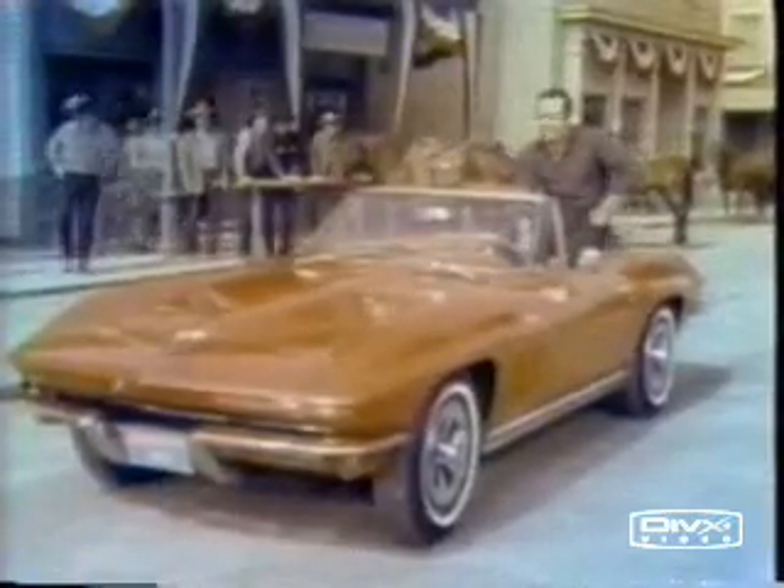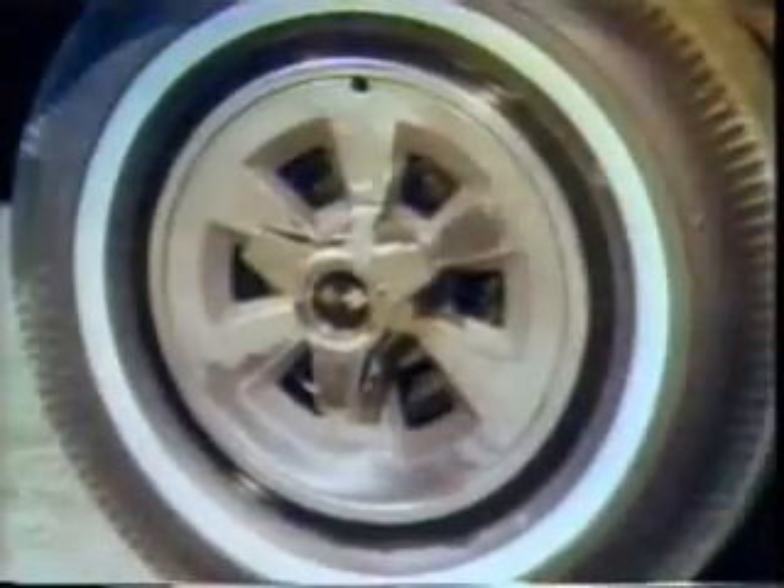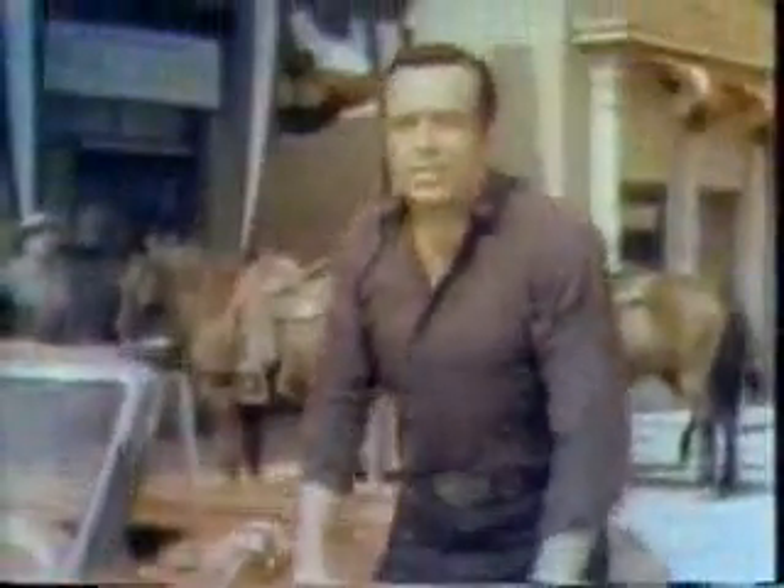This is the 65 Corvette Stingray. Looks like it means business, and it does. These new functional side vents help cool the engine, and new this year, disc brakes all around. Try the 65 Corvette.